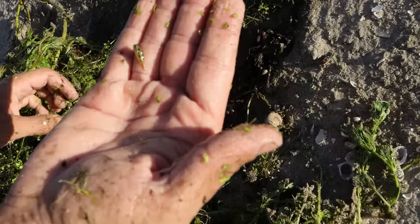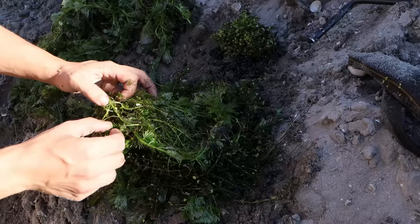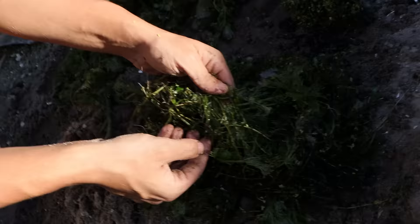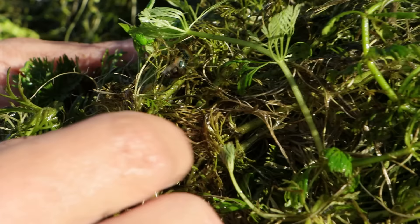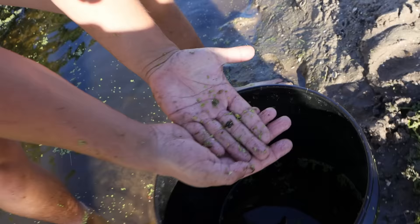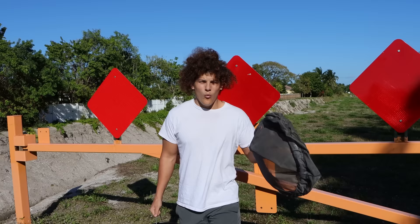There you go guys, you see that we caught another little pea puffer! Oh my god, look at the size of the shrimp. He blends in so well. Oh my god guys, look at this, more baby pea puffers. We're going to add them into the bucket right here. How many did we catch?